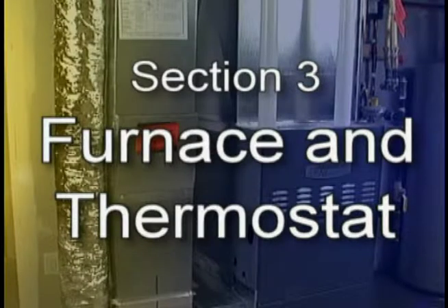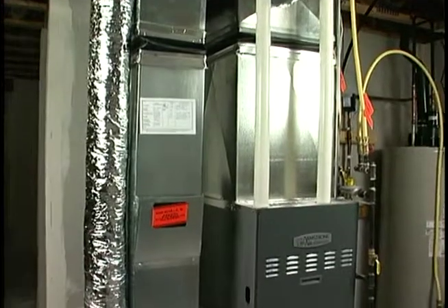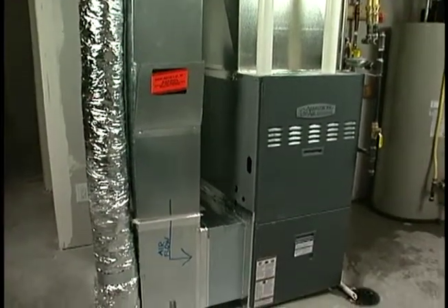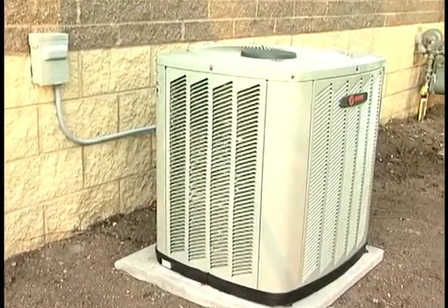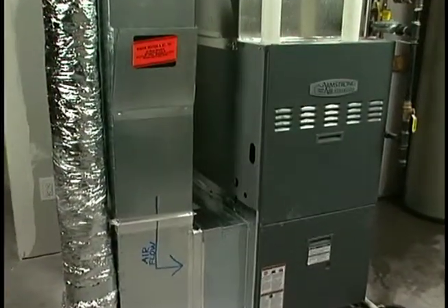Section 3: Furnace and Thermostat. This is the furnace. It provides warm air to the house. The furnace temperature is set at the thermostat, which will be discussed shortly. Some houses have central air conditioning installed. If the house has central air conditioning, the blower motor in the furnace will circulate cooled air.